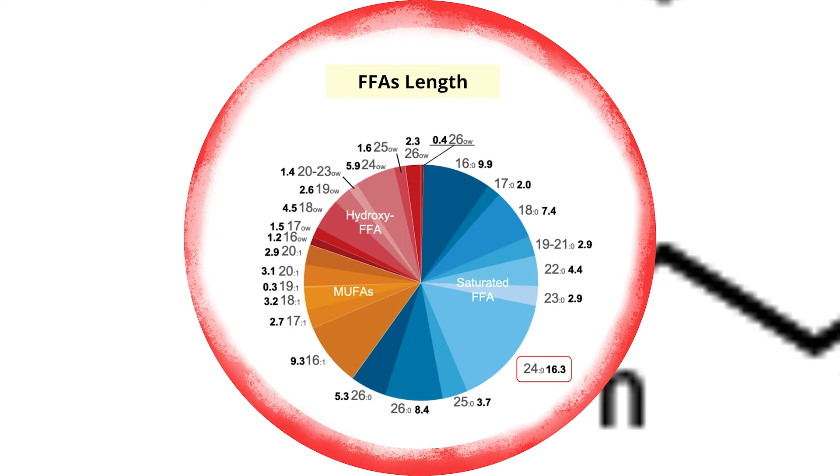Each class of ceramide consists of diverse ceramides having various fatty acids from C14 to C24 in their chain length, sometimes even longer ones. Regarding chain length, C24 fatty acid is the major fatty acid found in the human stratum corneum. Therefore, the composition and chain length diversity of ceramides are the two most important factors that determine skin permeability barrier function.